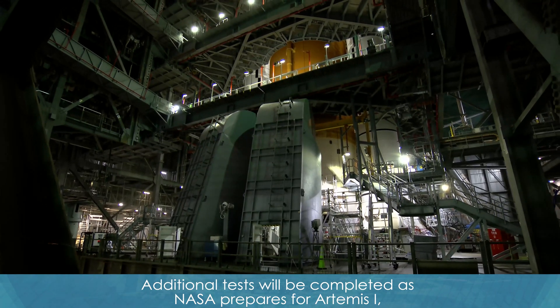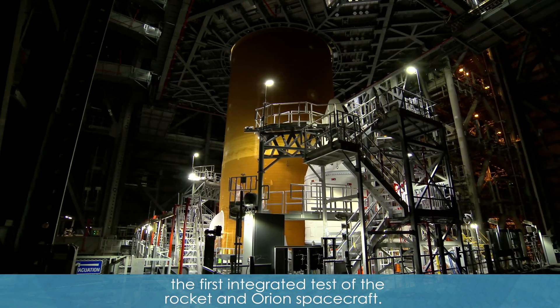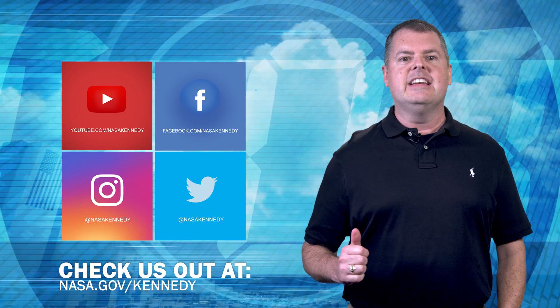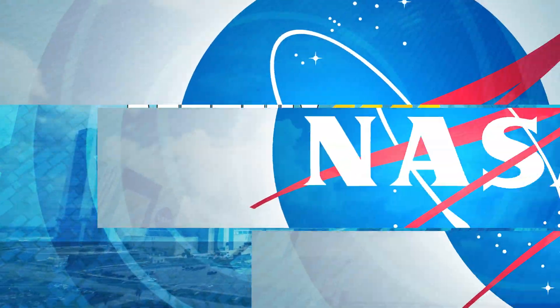Additional tests will be completed as NASA prepares for Artemis I, the first integrated test of the rocket and Orion spacecraft. To keep up with Kennedy, check us out on social media and at nasa.gov/Kennedy.